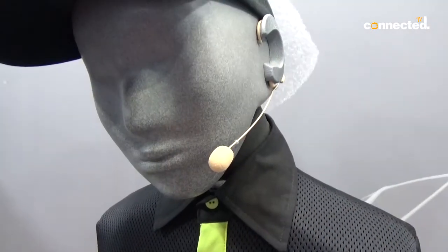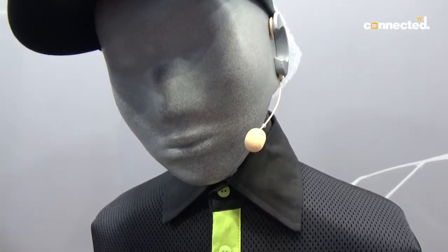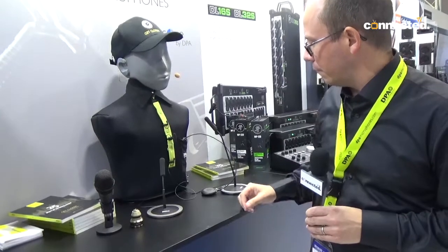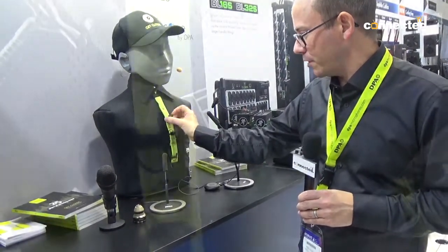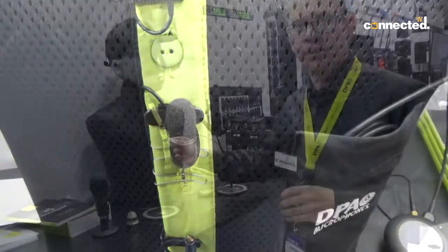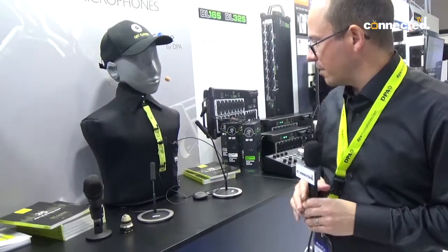That's our Define range, which is the 88 and 66 — omni and directional headsets. We also have our lab microphones, the 4061 and the 4080, which is a directional microphone.